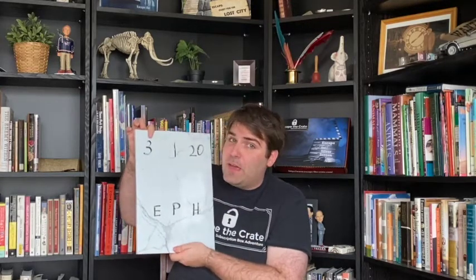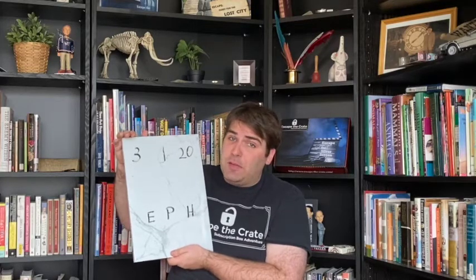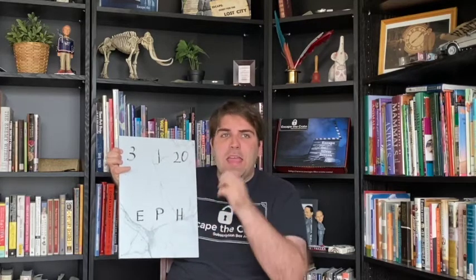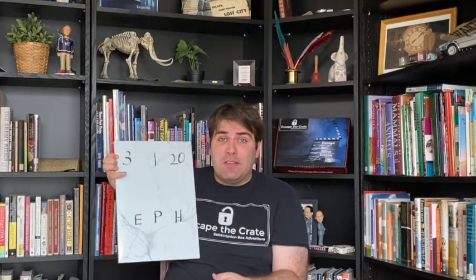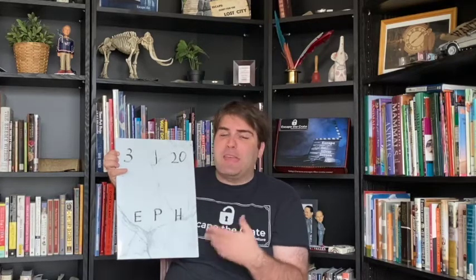The third letter in the alphabet, the first letter, and the twentieth letter — piece those together and you go: three is C, one is A, and twenty is T — cat. So this just led you to the word cat. Now if you're doing an escape room or treasure hunt in your own home, you can actually hide something where your cat is, like maybe below the litter box or where the cat food is. And that can be where the next clue is.